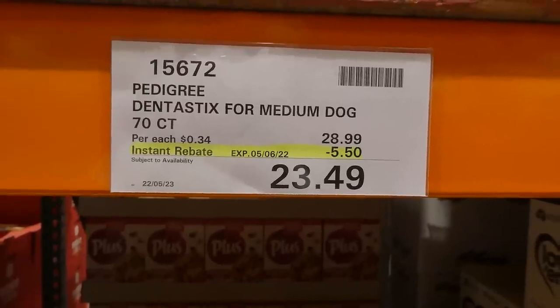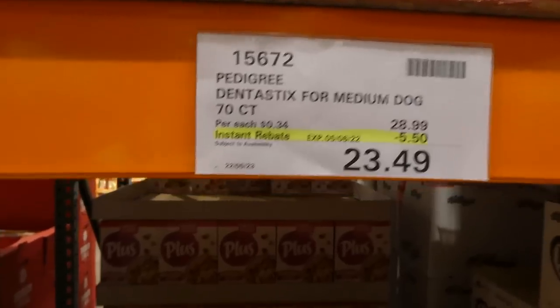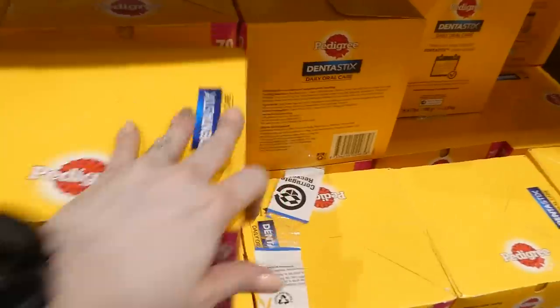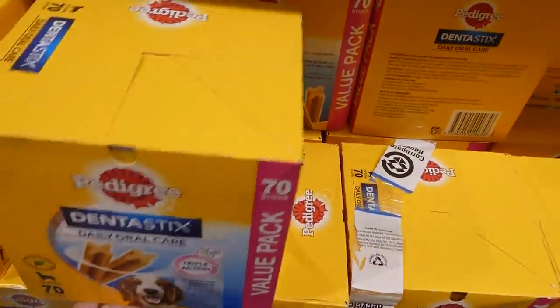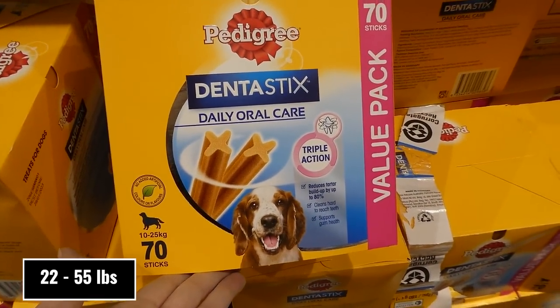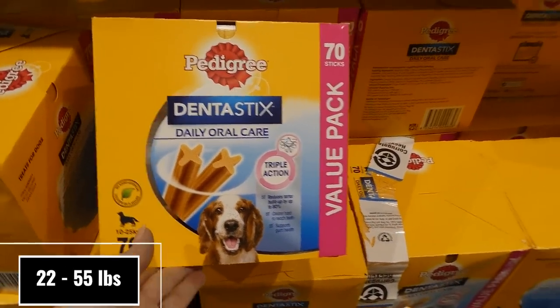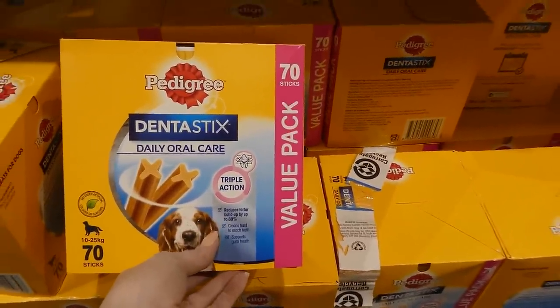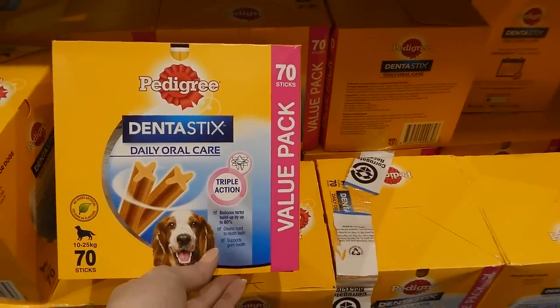Pedigree Dentastix for medium to large dogs (10–25kg) — 70 of them for $5.50 off, down to $23.50. They have no artificial colors or flavors, reduce tartar buildup by 80%, clean hard-to-reach teeth, and support gum health. They feature a unique X shape with a specifically designed gentle abrasive texture.